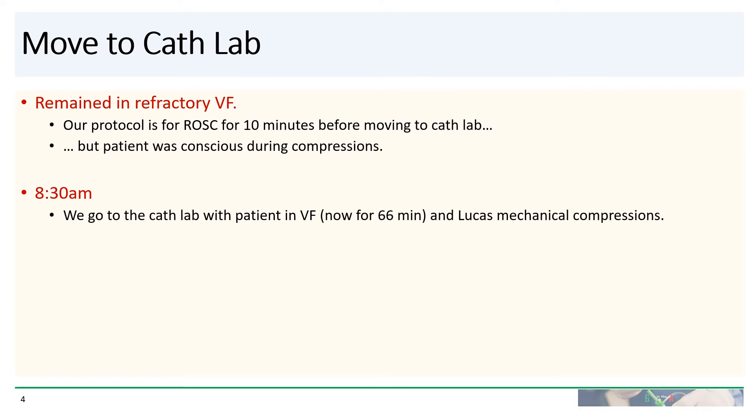Now, in our hospital, our protocol is for ROSC to have to be achieved for 10 minutes before we can move a patient to the cath lab. In this case, though, the patient was actually conscious during chest compressions. Even though he never met that criteria, at 8:30 in the morning — after 66 minutes of the patient in continuous VF — we decided to bring him to the cath lab without ROSC, but supported by Lucas mechanical compressions.